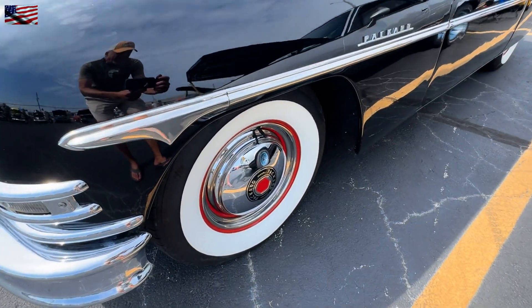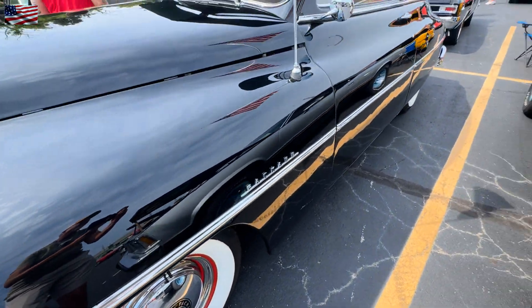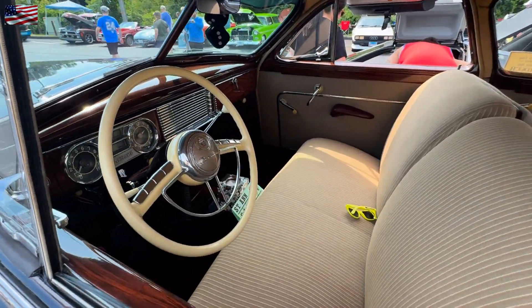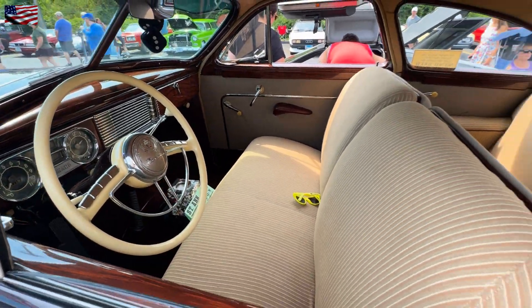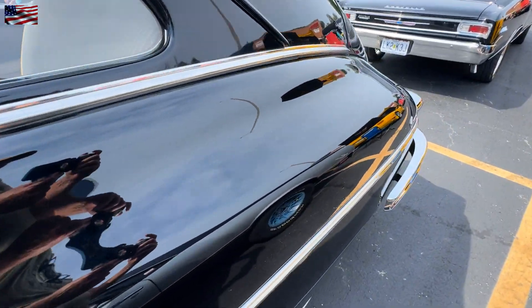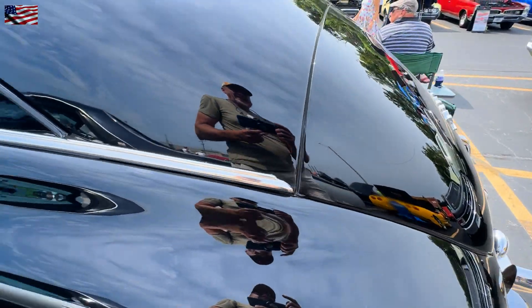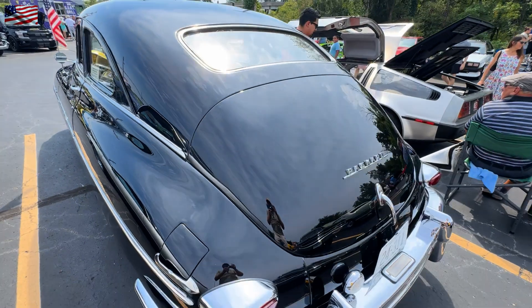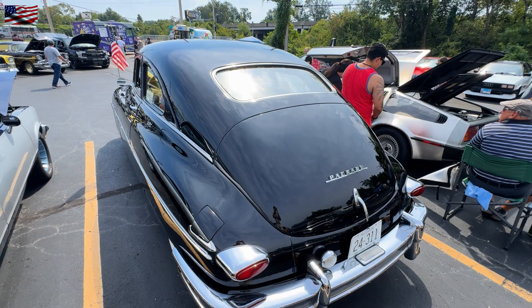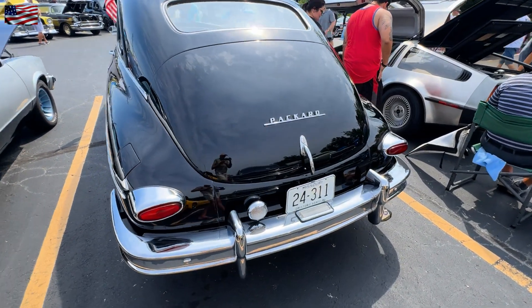I would love to shoot this Packard. Packard had one of the best slogans in their advertising — it was 'Ask a man who owns one.' That was their magazine ad slogan: Packard, ask a man who owns one.